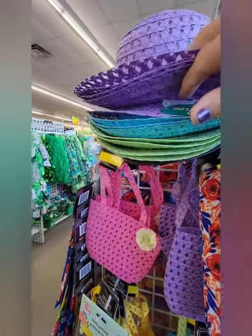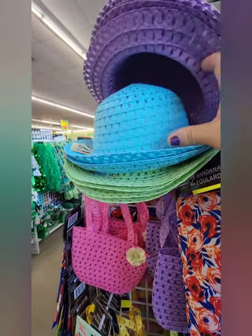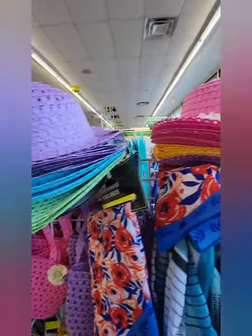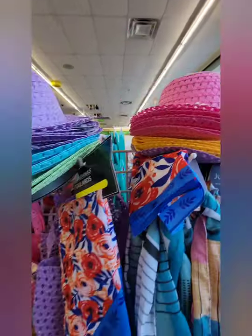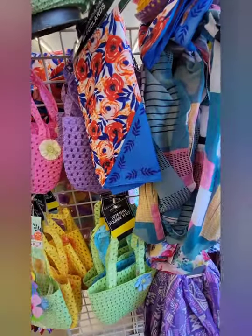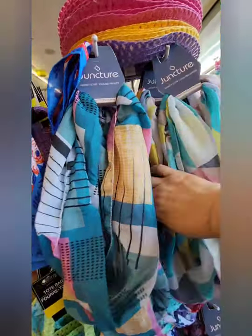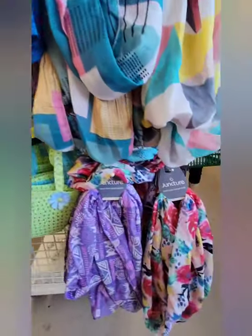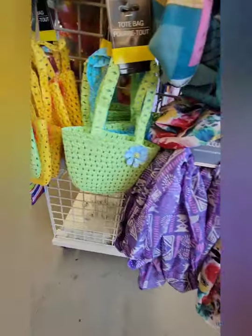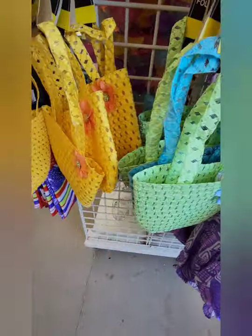These purple straw hats with corresponding purses below them in purple, blue, and green, and then pink and yellow. Below those we've got some interesting infinity scarves in about four different prints. Anyway, that was it for my Easter and spring supplies at the Dollar Tree. Thank you for watching my first video — stay tuned to see how my friend's present turned out. It's very blingy!